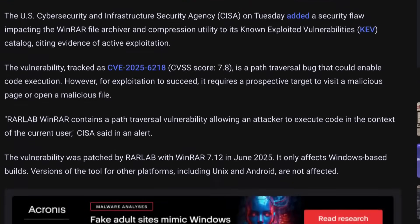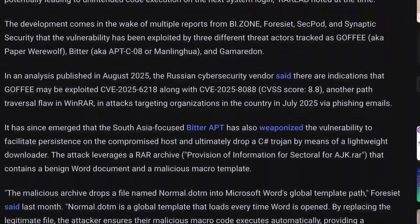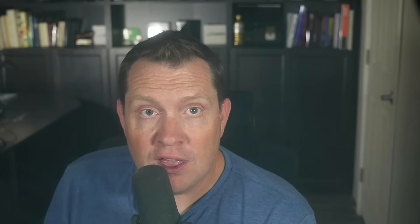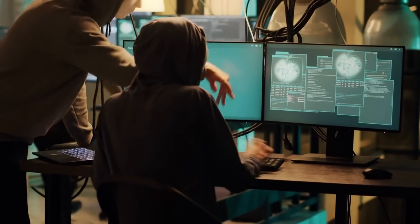This tricked the utility into extracting the bad file outside the safe box, allowing it to be written into any location on your drive that the user running WinRAR had permission for. The most common target was a sensitive system location like your Windows startup folder, or even Microsoft Word's global template path, normal.dot. Dropping a malicious file there means the code executes automatically, giving the attacker remote code execution (RCE) the very next time you log in or open Word — giving them persistence and control.